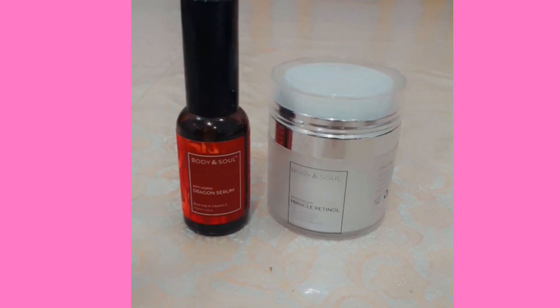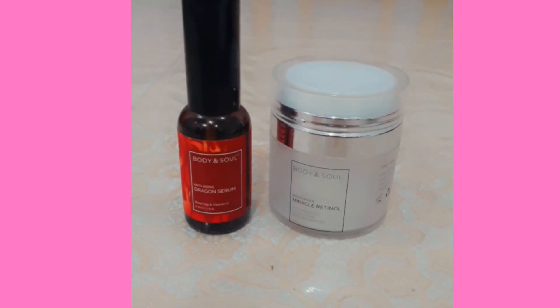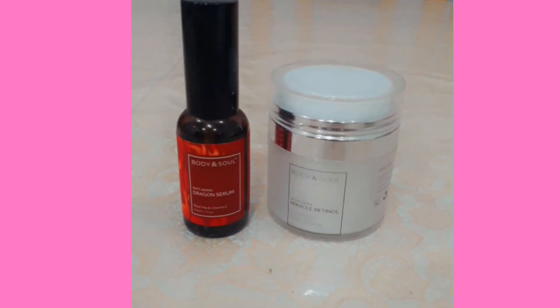These two products are body and soul. The packing of these two products is so nice. I will rate it as 10 out of 10.